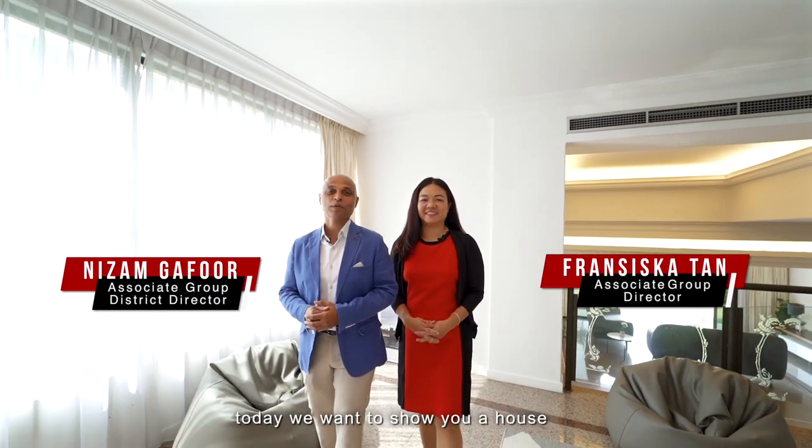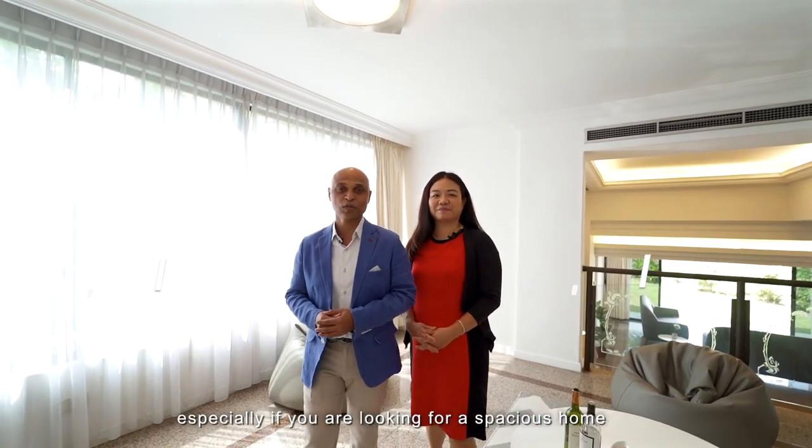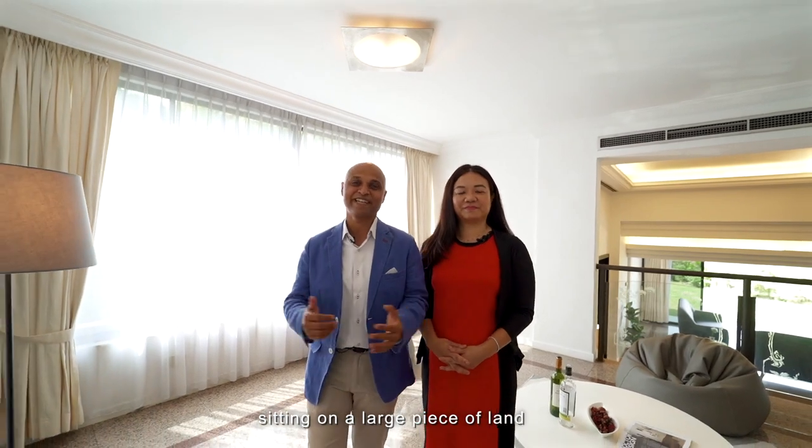Hi, I'm Francis Katan and I'm Nizam Ghaffal from Propnext. Today we're going to show you a house which you definitely do not want to miss, especially if you are looking for a spacious home sitting on a large piece of land.